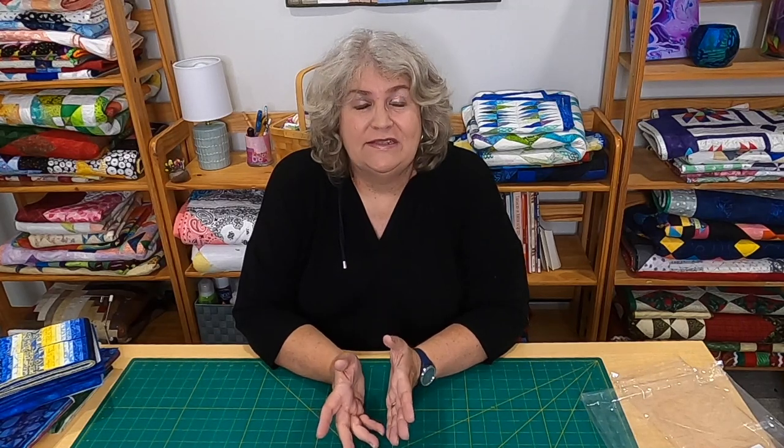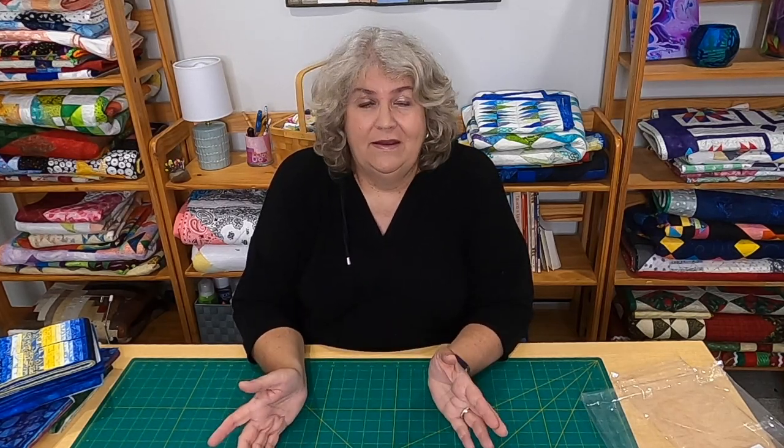Hi everybody, it's Claudia from Create with Claudia, and I'm excited to do this. Just a quick little video — it's a follow-up to my July video with the second shipment of my Island Batik Ambassador goodies box. As an Island Batik Ambassador, we get two shipments a year, one in January and one in July. Unfortunately in July we didn't get everything because there are so many shipping and supply delays right now because of coronavirus. So we didn't get the pre-cuts that we normally get, although I wouldn't have noticed because they sent us so many things back in July.